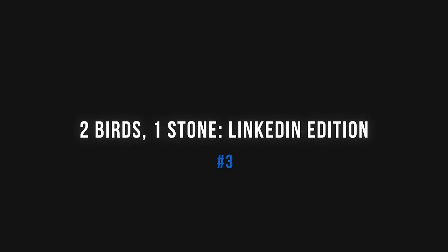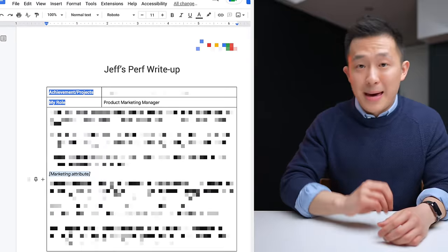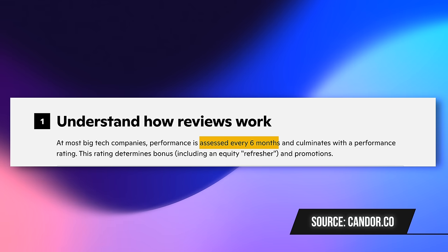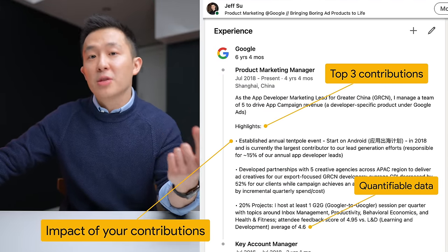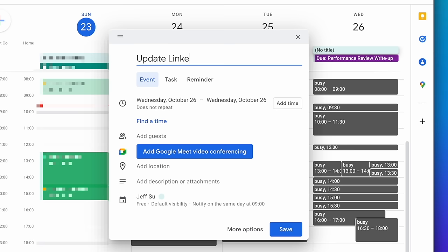LinkedIn profile tip number three for working professionals: two birds, one stone — LinkedIn edition. This is my most recent performance review write-up submitted to my manager. After making some slight edits and deleting internal-only information, I copied and pasted it onto my LinkedIn profile. Most companies have some sort of performance review process that occurs regularly — quarterly or annually. If you're already taking the time to write down your achievements, you might as well repurpose that content and showcase your impact on LinkedIn. This works because what makes for a good performance review also makes for good LinkedIn experience: what you did, the end result, and quantifiable data to back it up. So the next time you have a deadline to submit a self write-up for work, remind yourself it might also be a good time to update your LinkedIn profile.